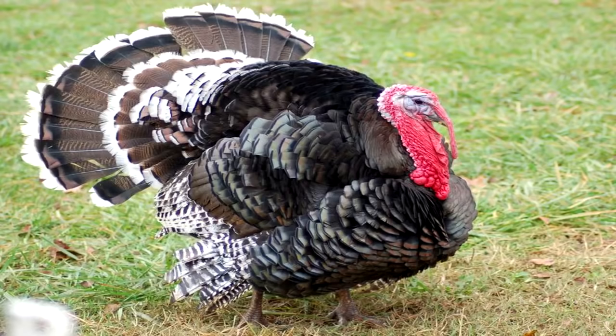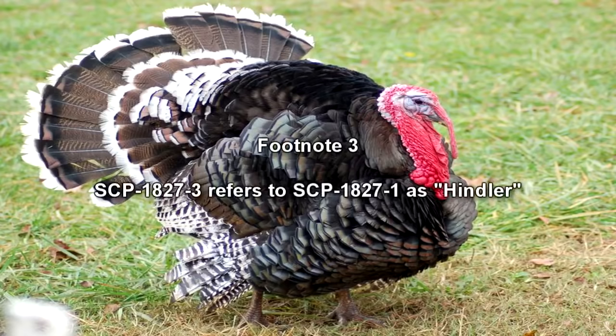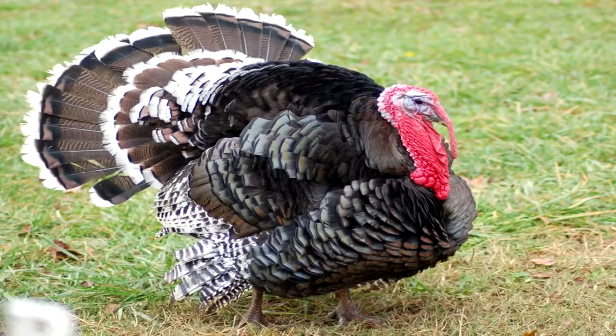SCP-1827-3 is an entity referring to itself as the Great Turkey. SCP-1827-3 appears to be either the leader or the harbinger of a Hindler's civilization. SCP-1827-3 communicates using inscribed steel plates contained within larger instances of SCP-1827-2. All of the messages are written in Turkish. SCP-1827-3 has so far communicated with the Foundation on only two different occasions. SCP-1827-3 does not appear to be interested in making contact with humankind, nor does it appear to be aware of it.